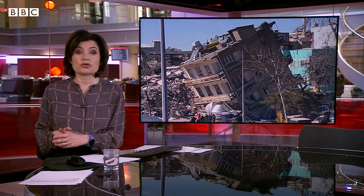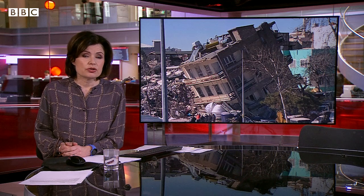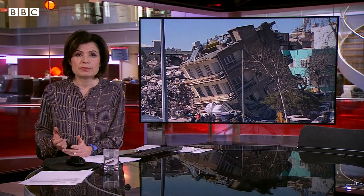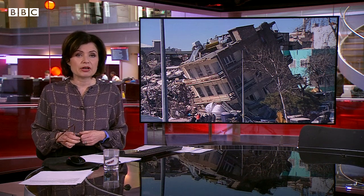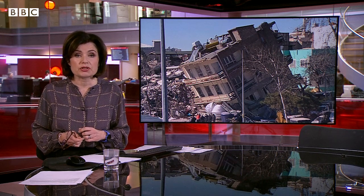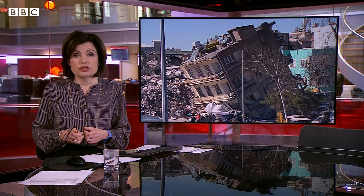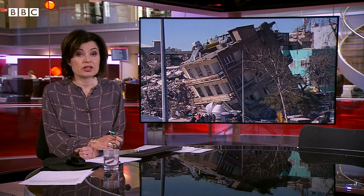A UK team of structural and civil engineers is traveling to the earthquake zone in Turkey to assess why so many buildings collapsed. Turkish engineers already on the ground have provided them with proof of inferior building materials being used in construction. The team will produce a report in a matter of weeks, designed to improve seismic safety once the area is eventually rebuilt.